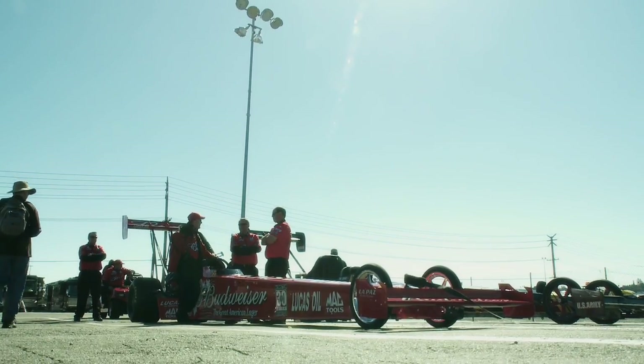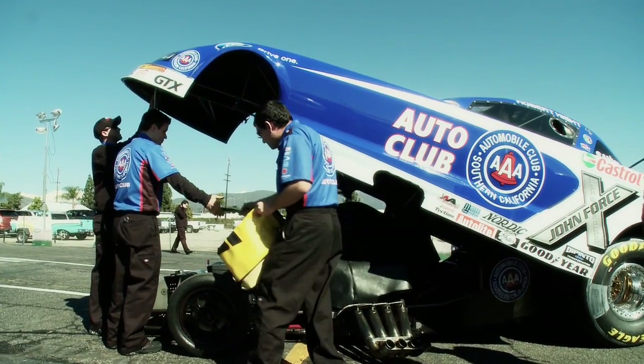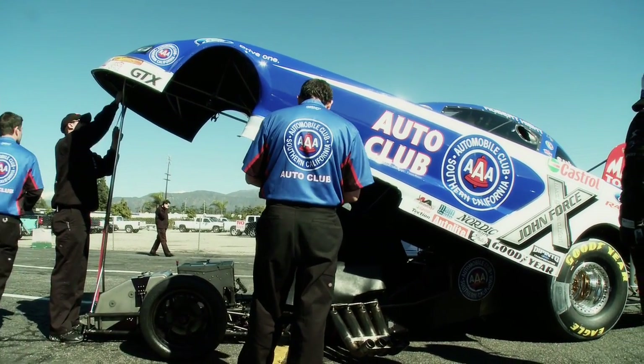Right now Top Fuel and Funny Car, Goodyear is the sole supplier, and at the time that announcement was made there was actually nobody else who wanted to compete. We're able to take that technology from Top Fuel and Funny Car, prove our dominance, and then push it over into our consumer line of products — which is what we're after.